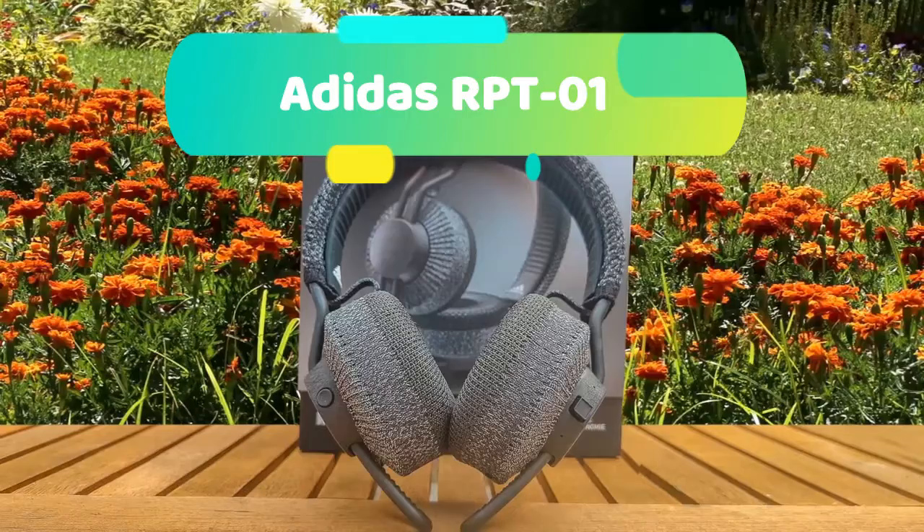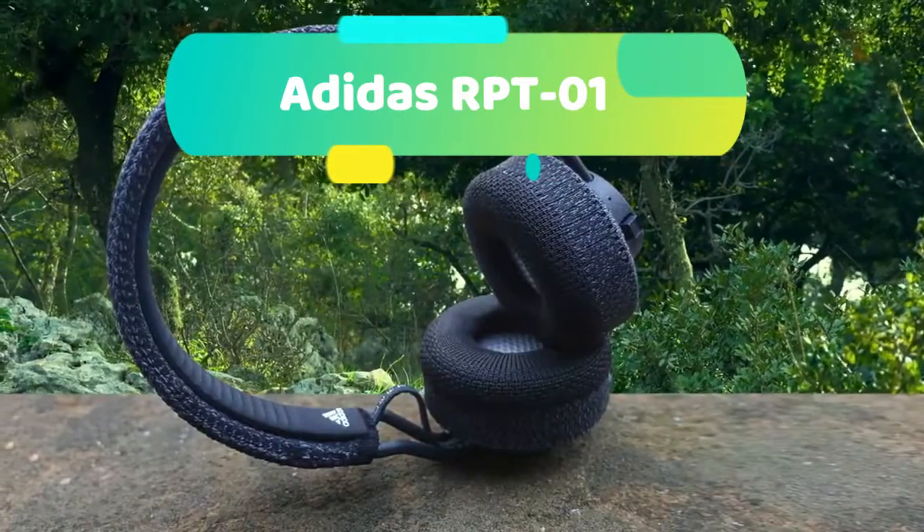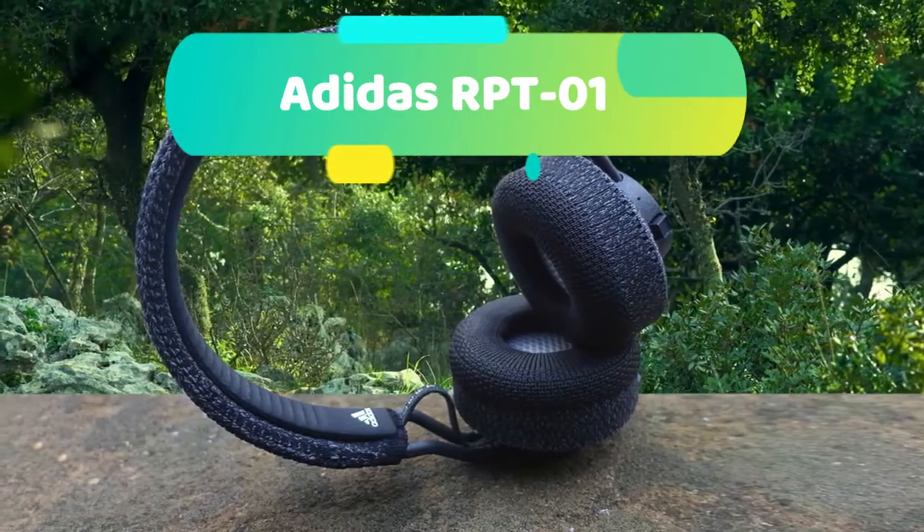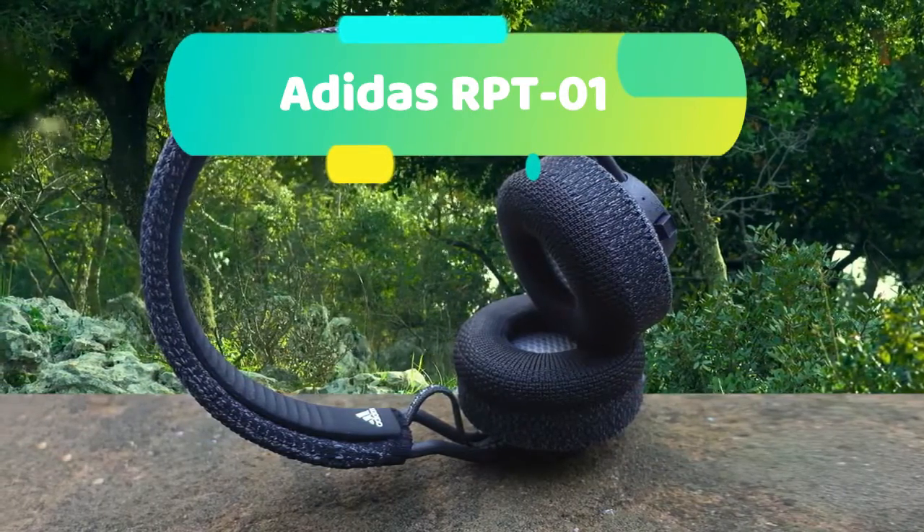Music is all about comfort, and that's exactly what you get with the Adidas RPT-01. These headphones sport an ergonomic design for a comfortable wearing experience while also ensuring a secure fit.